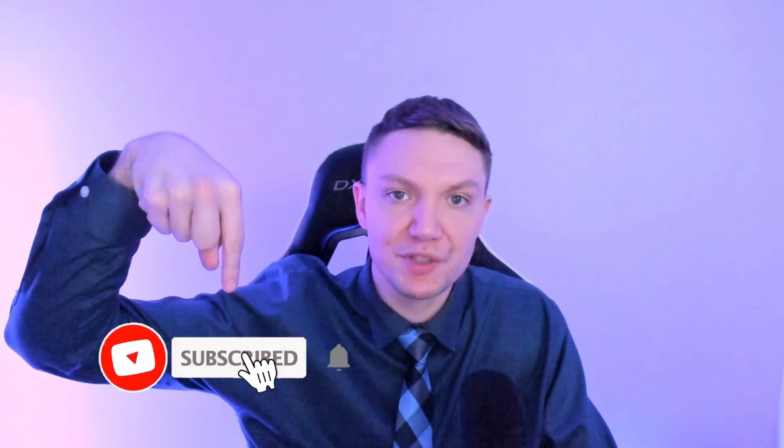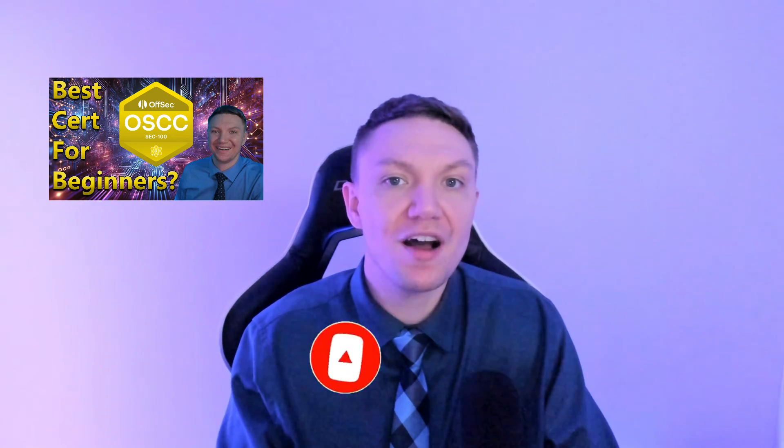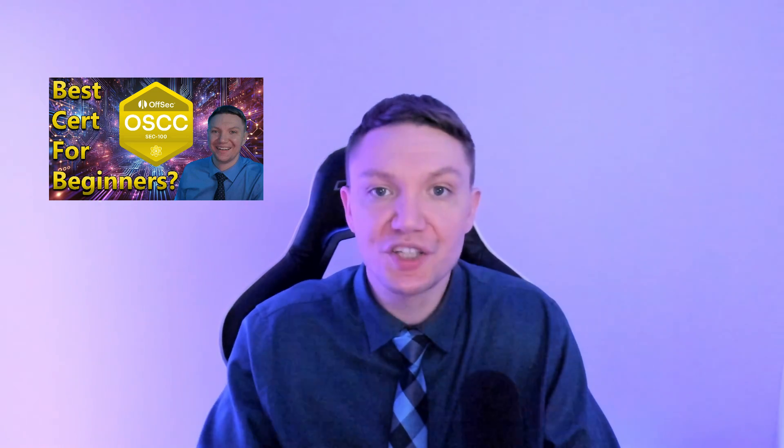If you got value in this video, do me a favor — hit the like button and subscribe for more hacking and cybersecurity content. And if you're interested in getting a more beginner-friendly Offsec certification, or you just want to learn more about Offsec's other new certification, check out this video right here where I tell you everything you need to know about the OSCC.